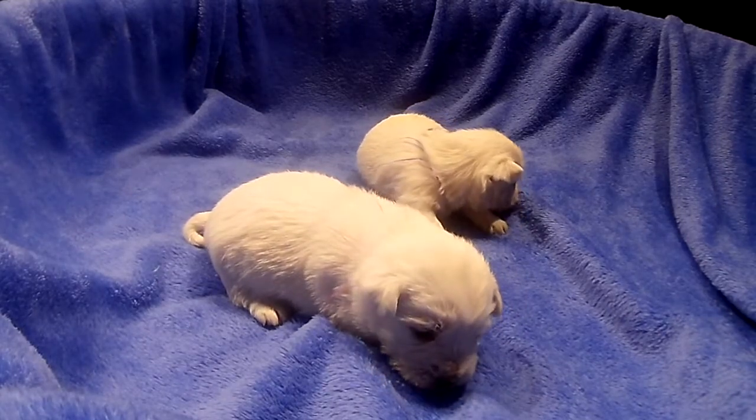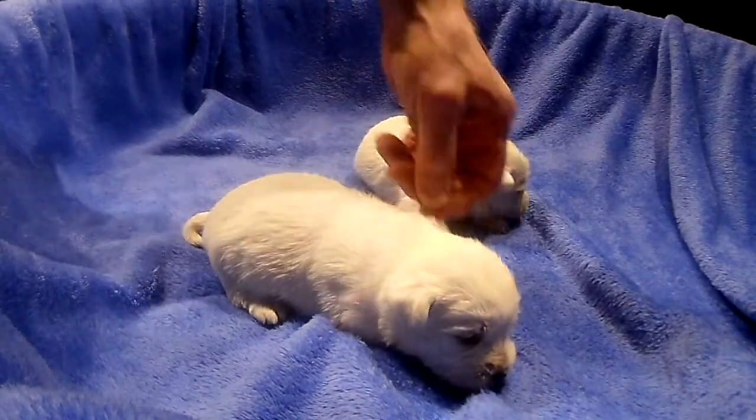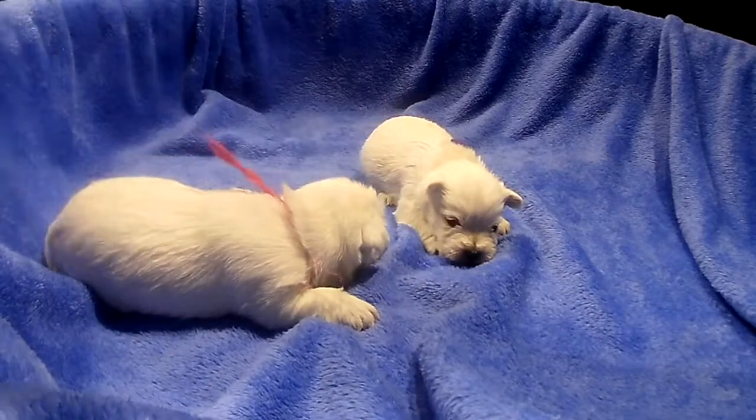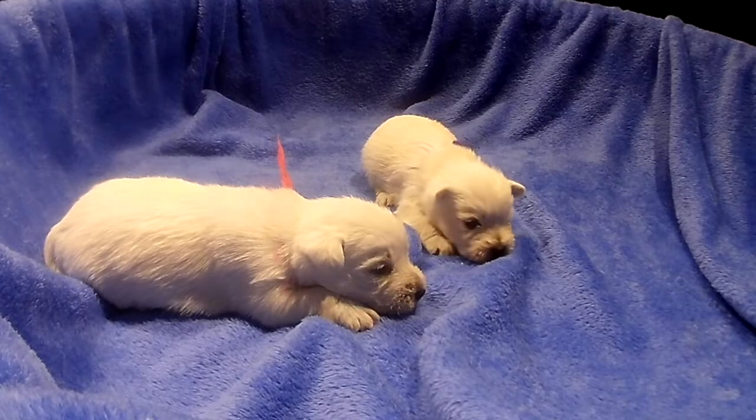Bessie's litter is downstairs, so I've got to run up and down the stairs to bring the puppies up. It takes a little while, but enjoy these guys till the other ones come up.